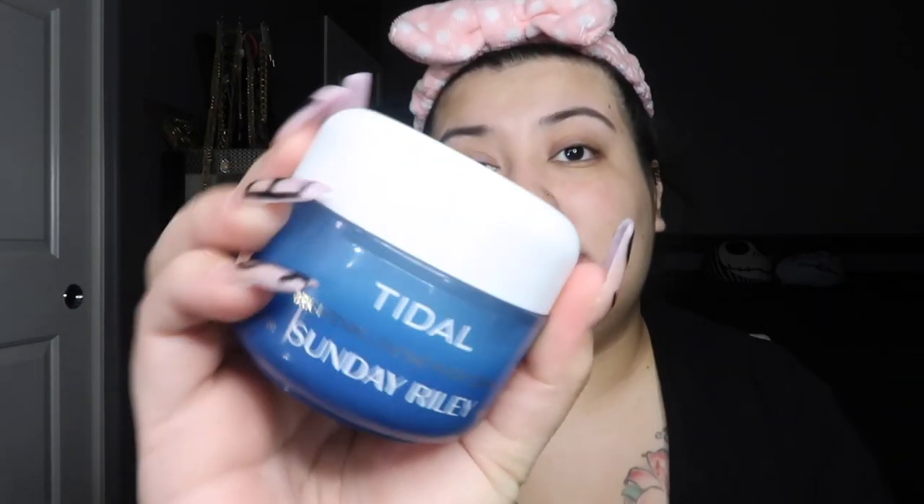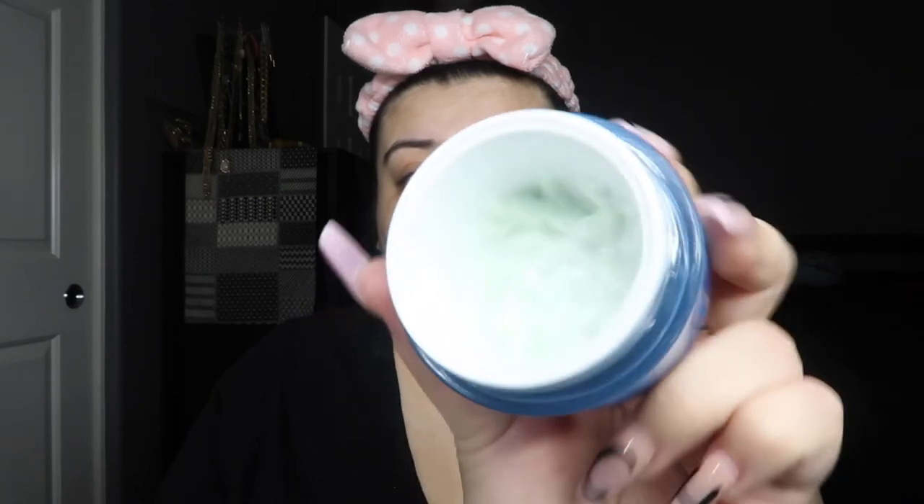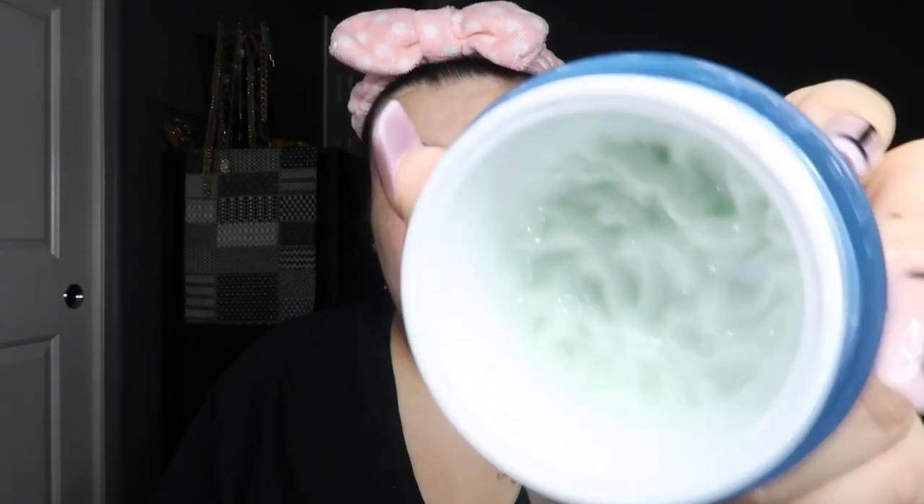Moving on to moisturizer — this is from Sunday Riley, the Tidal Brightening Enzyme Water Cream. As you can tell, I've used most of it. I get some with the tip of my finger and put a little here, here, here, and on my chin. I love the way this smells and feels on my skin — it makes me feel so hydrated. I love this product.